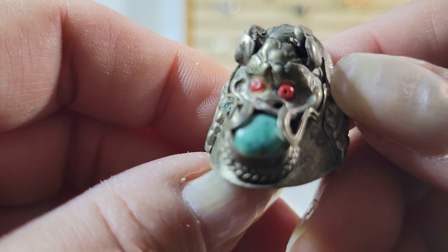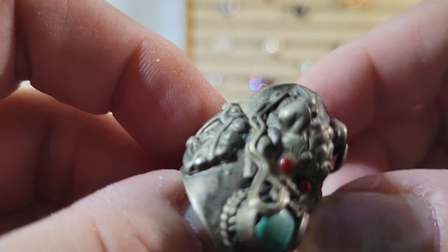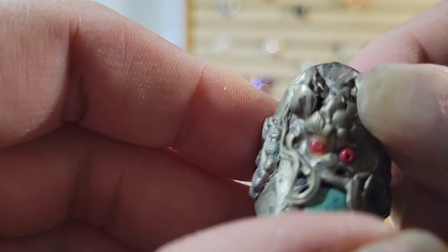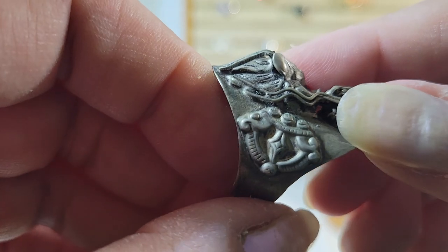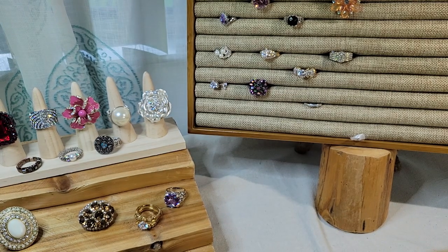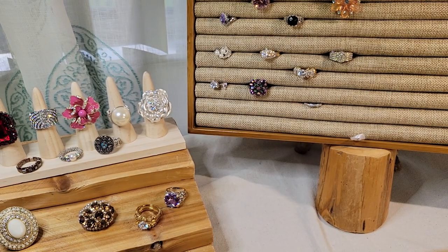This one's funny and kind of out of place — it looks like a dragon. It's got what might be seed beads for the red eyes and what could be a piece of turquoise or dyed howlite. It's old and the band is quite messed up — all kinds of worn. Good for Halloween maybe. About size eight and a half, eight and three quarters.